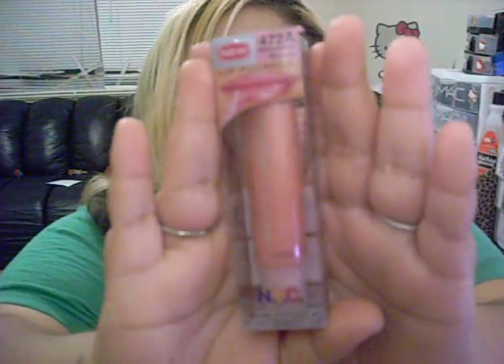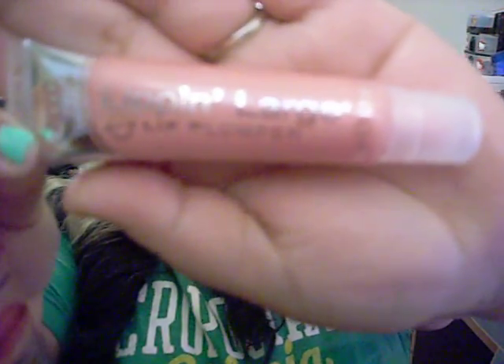The last NYC product I picked up was this, and it's also new to the line. It's a lip plumper — and I know I have full lips, it's pretty obvious, I really don't need it, but it was new. This is in Strawberry Mousse and it looks like that. I don't know how much this was either, but it's new.